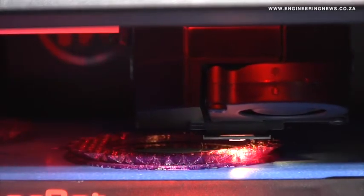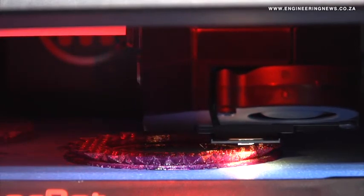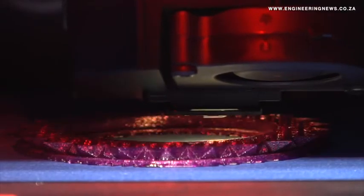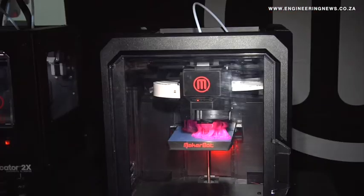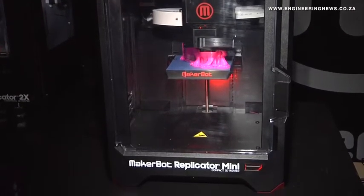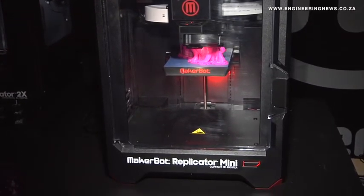MakerBot has already released PLA plastics that look like limestone, wood, or bronze once printed. Because designs can be printed on any 3D printer, engineers, architects, and designers can send their electronic designs to partners across the world, who can each print out the design to assess the product.